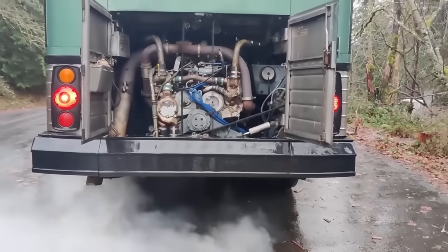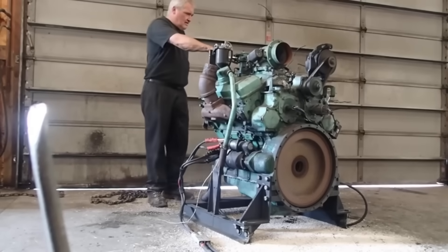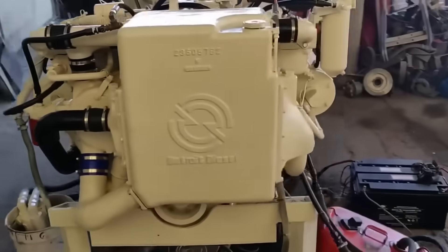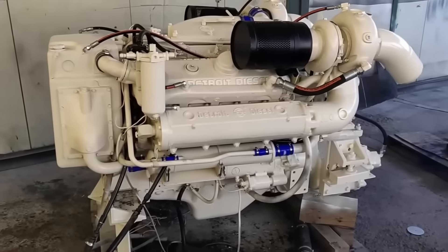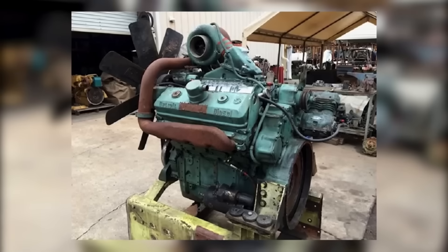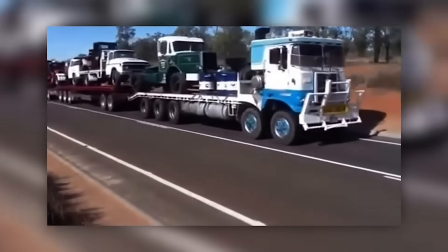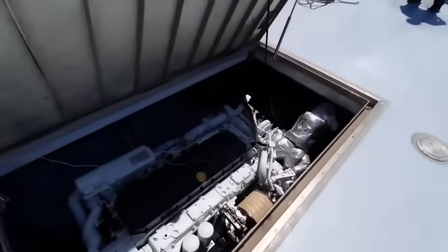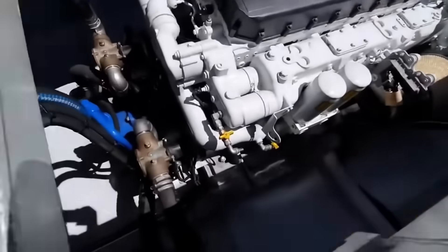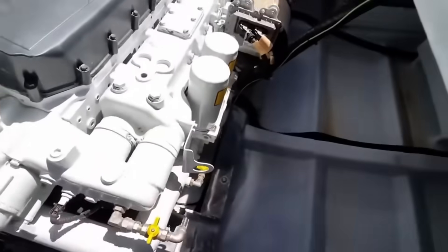By 1974, Detroit Diesel introduced the Series 92, marketed as 'fuel squeezers' for their improved fuel economy compared to earlier two-stroke designs. The Series 92 incorporated lessons learned from decades of two-stroke development, featuring improved combustion chamber design and more efficient scavenging that reduced fuel consumption without sacrificing reliability. Particularly successful in V configurations, it was embraced by marine applications for its combination of power, reliability, and improved fuel economy, handling continuous operation at maximum load on commercial fishing vessels and workboats.